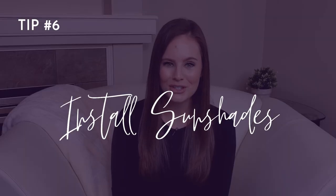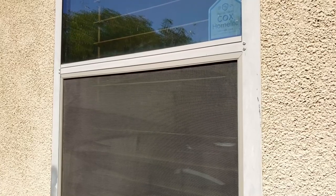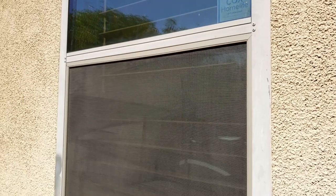Number six: install sun shades. This is particularly important in Arizona. Installing sun shades can reduce the amount of heat transferring into your home from the outdoors, which means your AC isn't working as hard to keep you cool in those scorching summer months.